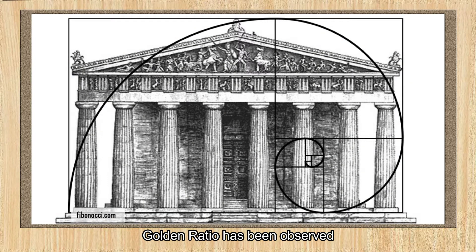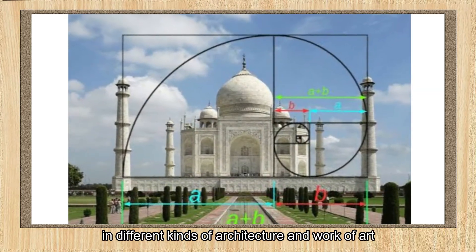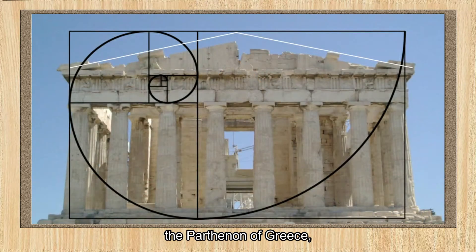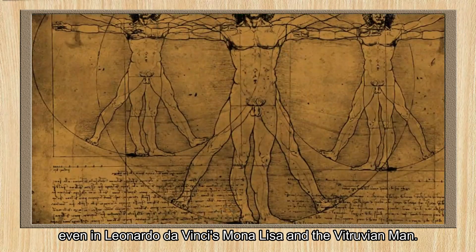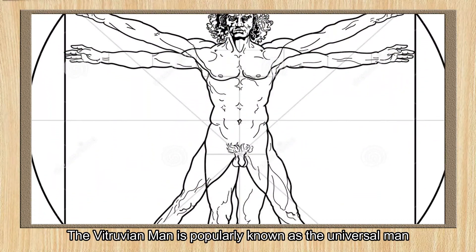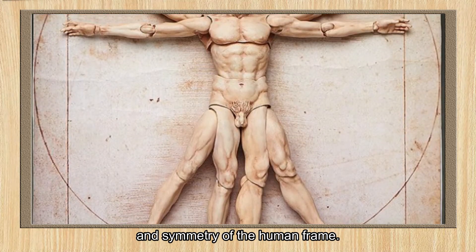The golden ratio has been observed in different kinds of architecture and works of art, like the Great Pyramids of Giza in Egypt, the Parthenon in Greece, and even in Leonardo da Vinci's Mona Lisa and the Vitruvian Man. The Vitruvian Man is popularly known as the Universal Man, which represents the beauty, complexity, and symmetry of the human frame.